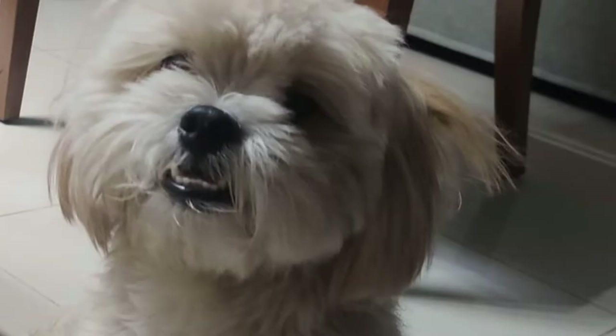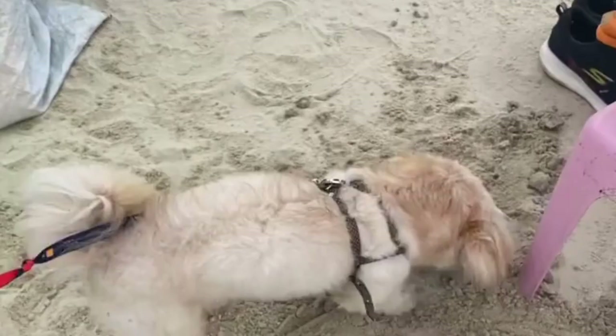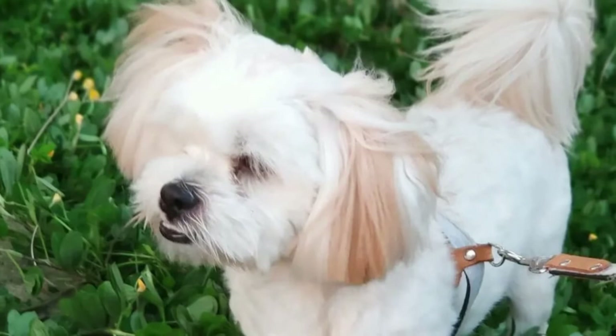Number eight: the Scottie Apso, a Scottish Terrier and Lhasa Apso mix. The Scottie Apso is a hybrid mix of the Lhasa Apso and the Scottish Terrier. This hybrid breed is described as sweet, affectionate, friendly, and intelligent, making it a great family dog that is also bred for companionship and guarding.